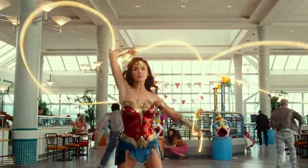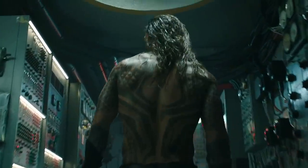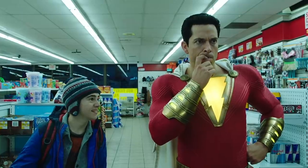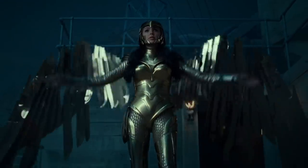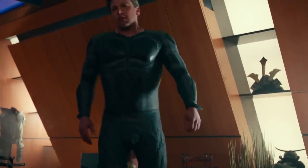Mistakes happen in every movie, but something about the DCEU just hits differently. These are our favorite characters, and seeing the little details get messed up feels a bit personal, right? Even the Snyder Cut features an error that only eagle-eye fans will spot. I'm not saying this video will make you give up on the DCEU, but you'll start watching their movies a lot more closely.